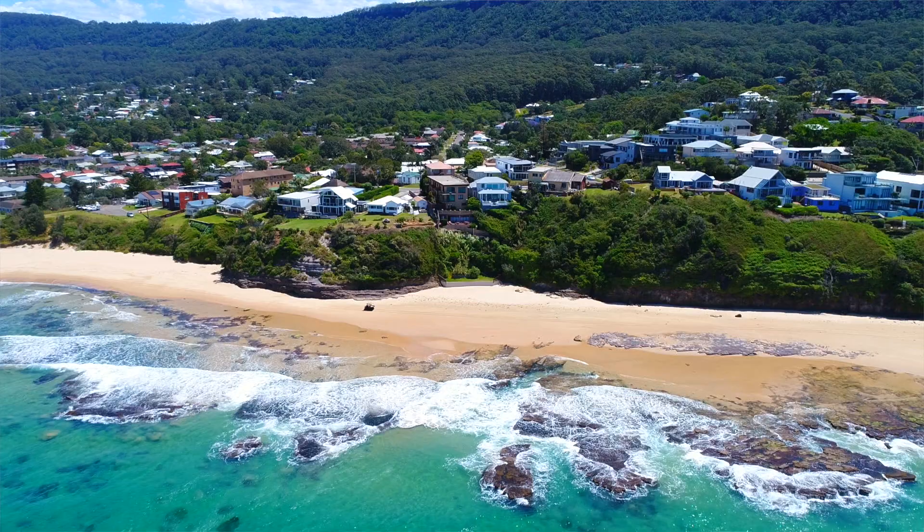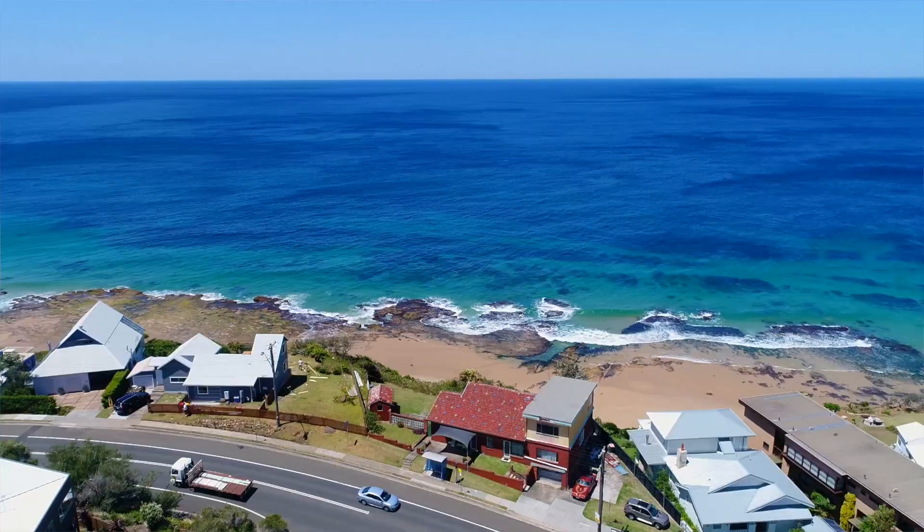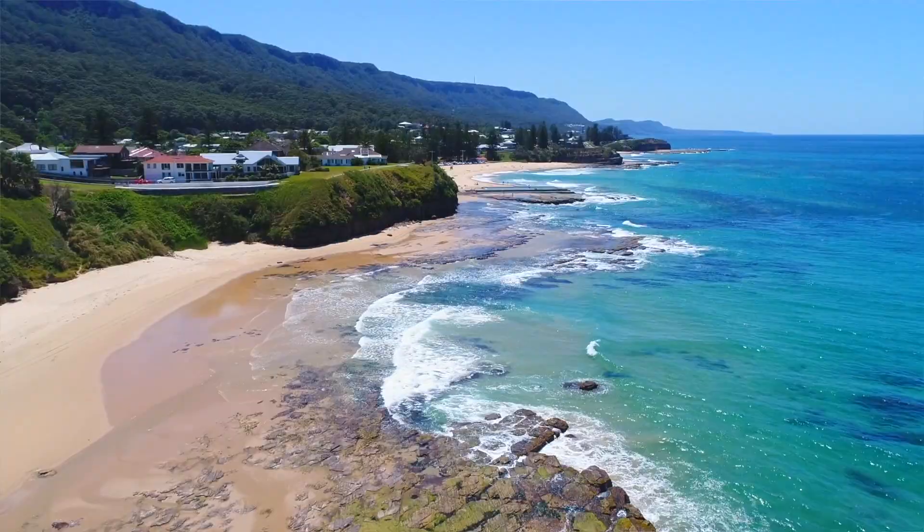Hi, I'm Matt from Dignam Real Estate. I want to welcome you to 173 Lawrence Hargrave Drive, Austinmer. This spectacular property has not been offered for sale since the 1960s and it offers up to 180 degrees views of the coast and horizon.